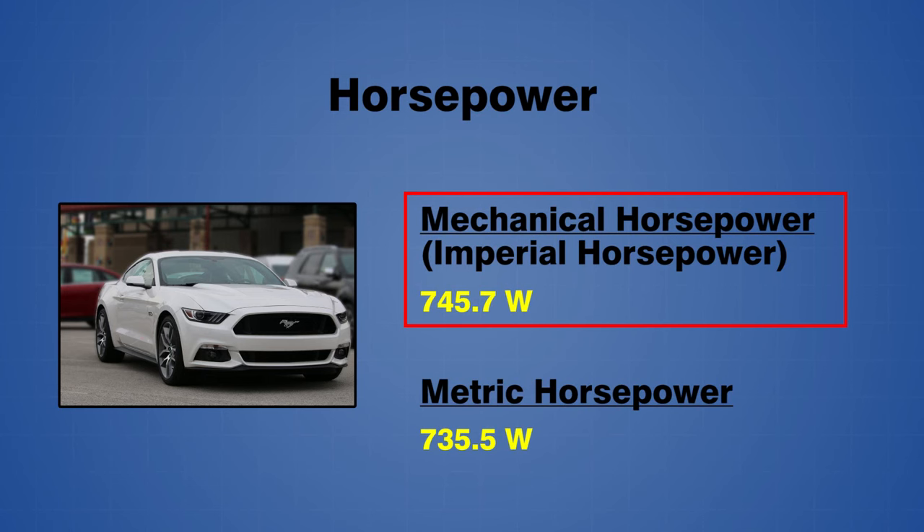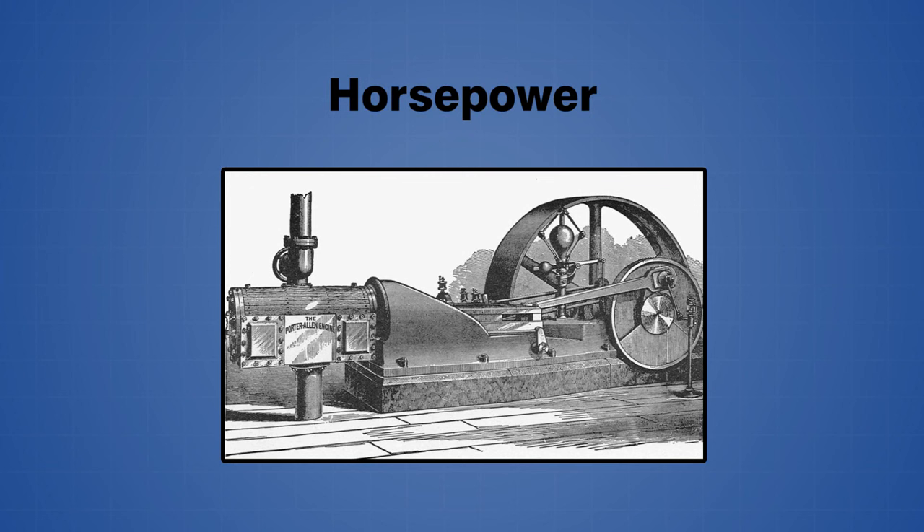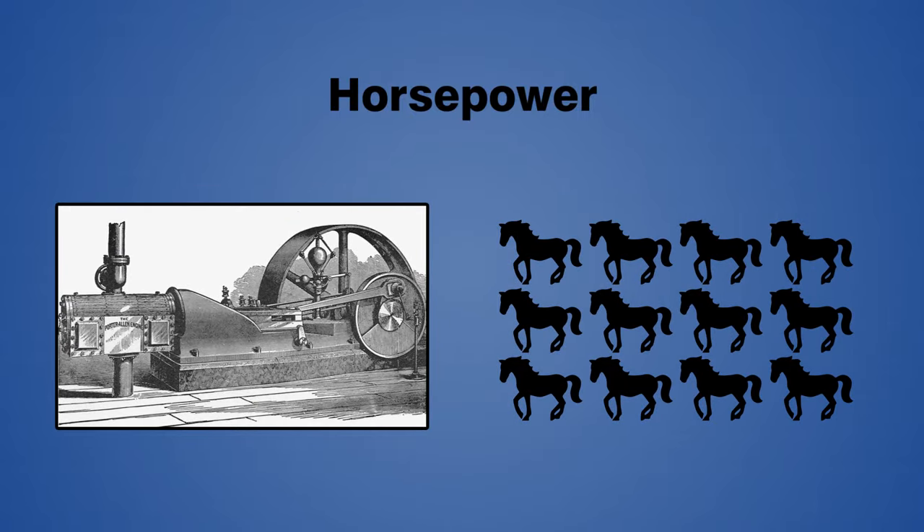The concept of horsepower was originally conceived in the early 1700s as a way to measure the power output of steam engines. It became a useful marketing tool, as the horsepower of a new steam engine described the number of draft horses that someone could replace by purchasing the new engine.